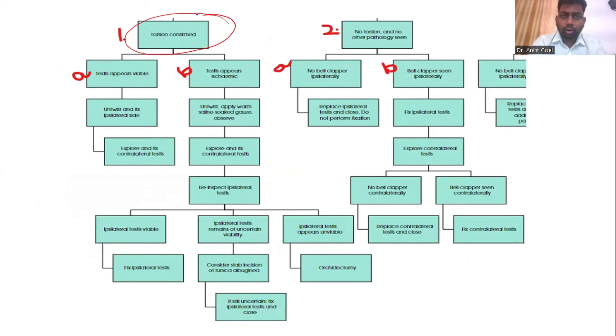If you can confirm on exploration that there is a torsion present, first check whether the testes is viable or not. If the testes is viable, untwist it, fix the testes on that side, explore the contralateral side, and fix the opposite side also. Suppose the testes is ischemic — you apply warm gauze over it and ask the anesthetist to give 100% oxygen, waiting for five to ten minutes. By the time you are waiting, go and explore and fix the contralateral testes. Don't just wait for five to ten minutes. You have saved ten minutes of anesthesia for that patient.